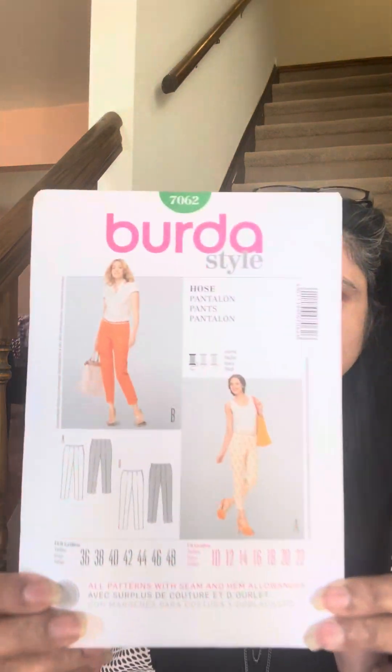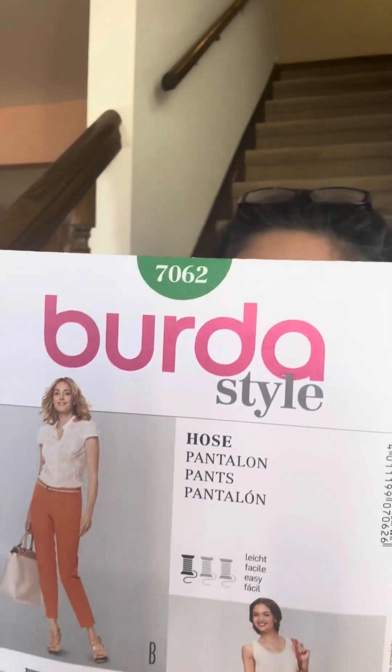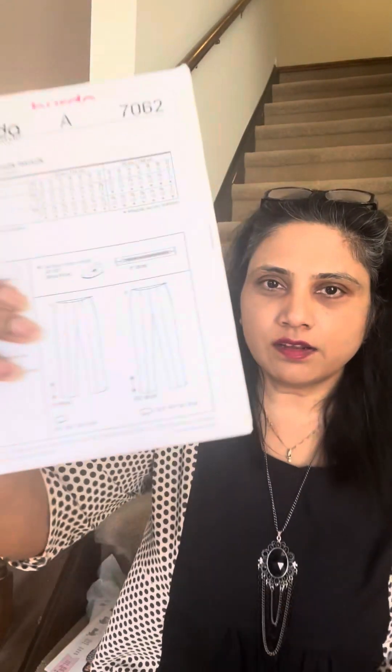Here is the third and last pattern I picked up — it's Burda 7062. These are a classic pair of pants.